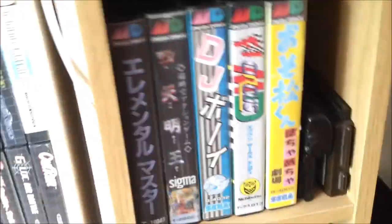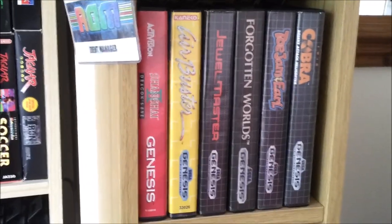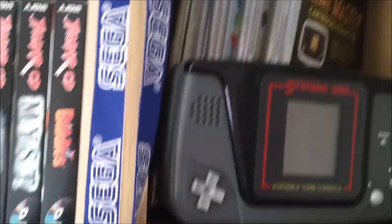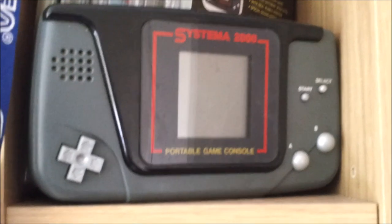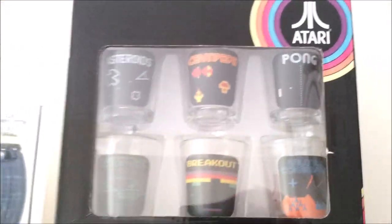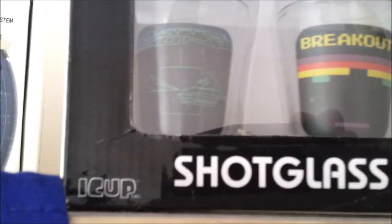One of my favourites I've picked up recently — homebrew version of Fix It Felix Junior. One of the more unusual items in my collection: the Systema 2000 handheld. I will be doing a review on this at some point — I've been saying that for ages, but I will get around to it. You can see there behind the Games Master cartridges. And my Atari shot glasses — I've got the Asteroids, Centipede, Pong, Missile Command, Breakout, and Battlezone shot glasses.